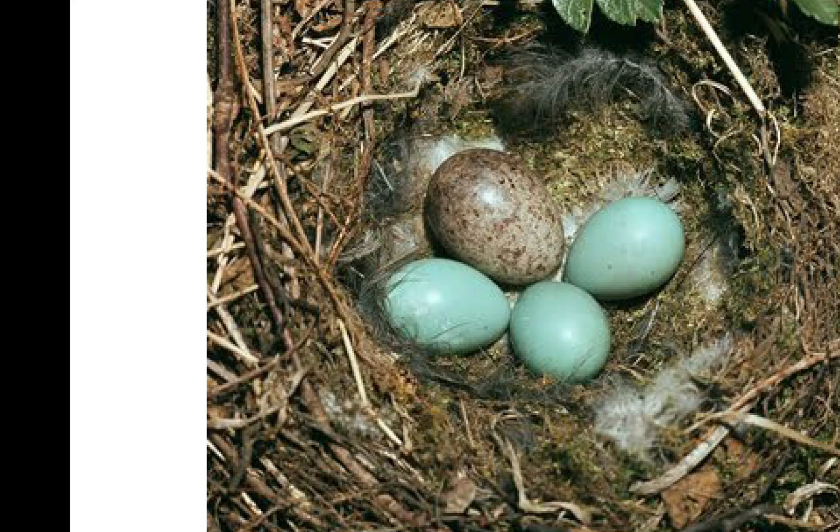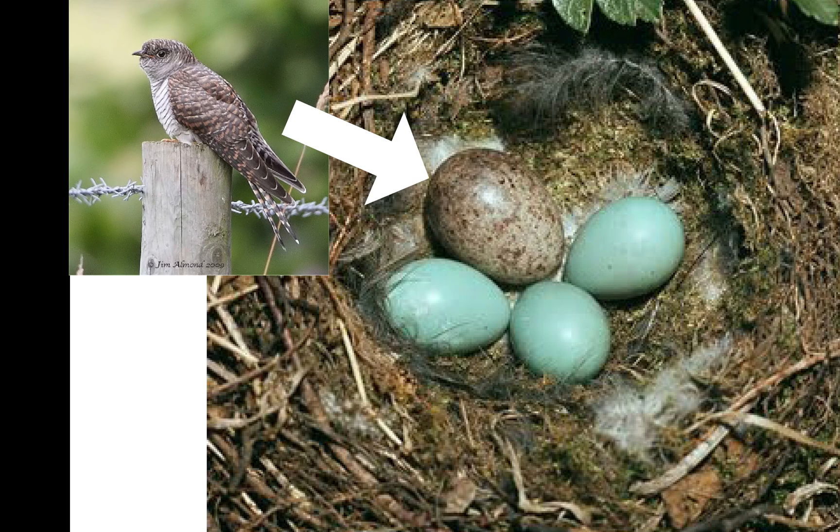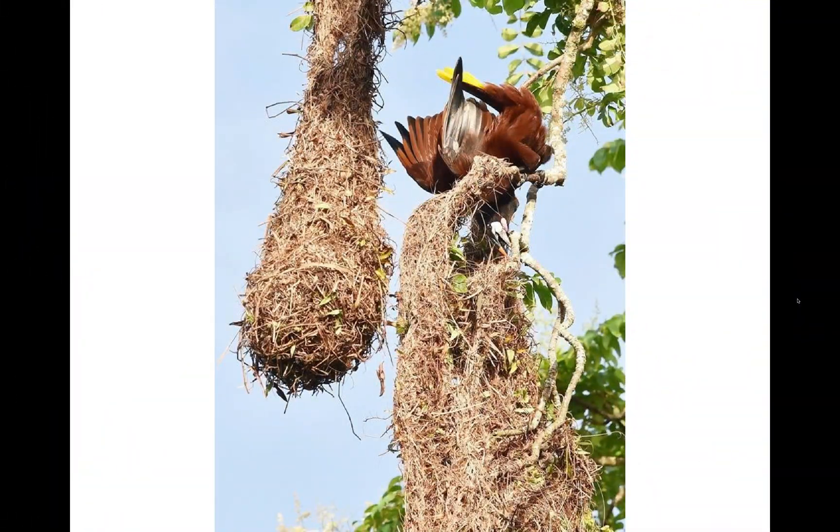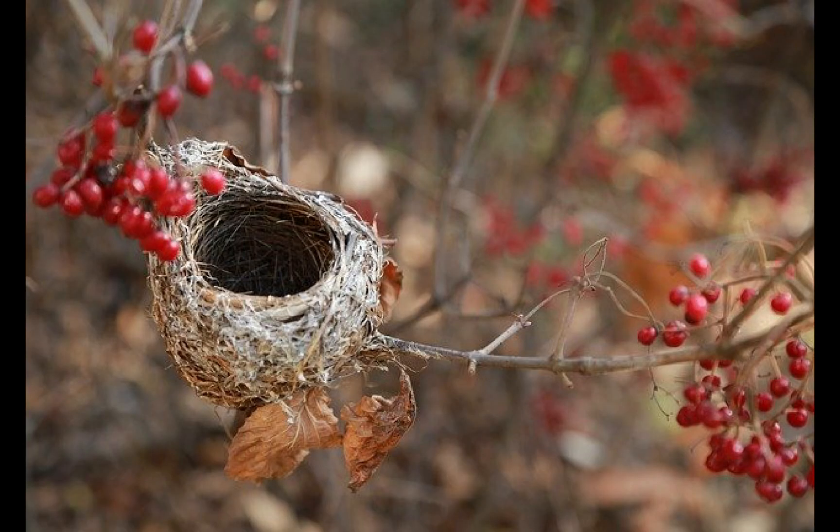Many cuckoos do not build nests either. The female lays her eggs in the nests of other birds. Can you spot the cuckoo's egg in this fig bird's nest? The cuckoo's egg is pink, and it is the same size and shape as the fig bird's eggs.